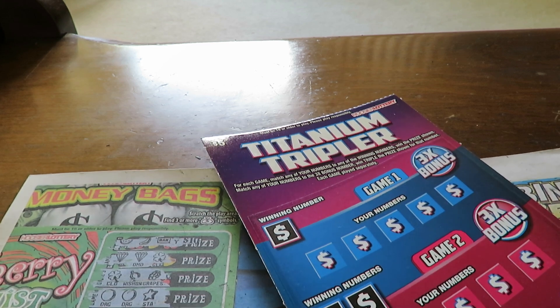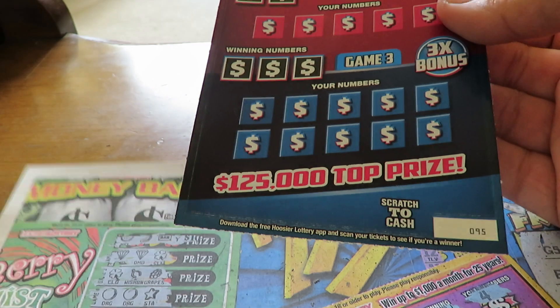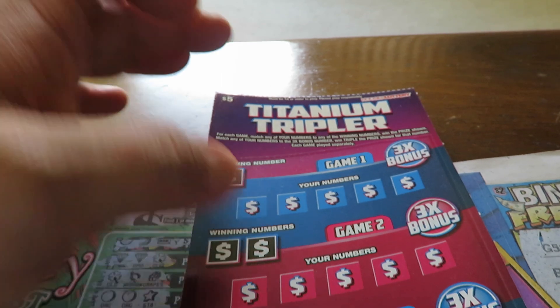Let's start off with two of the $5 Titanium Triplers. This is a brand new pack — ticket numbers 95 and 94. Very simply, match a number to the win number or find the 3X symbol to win a triple prize. There are no instant symbols, so let me get started.